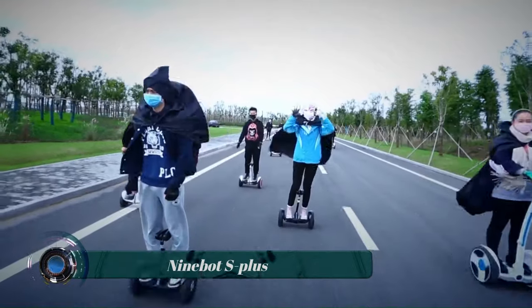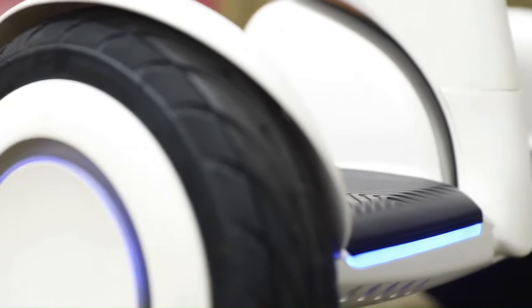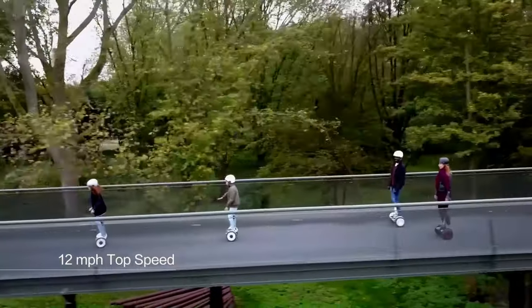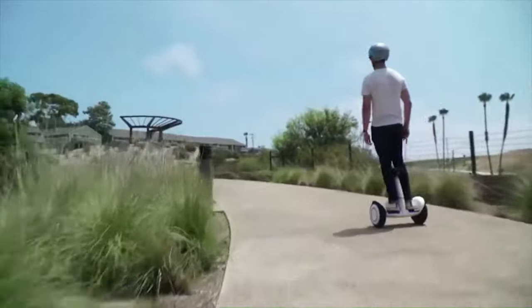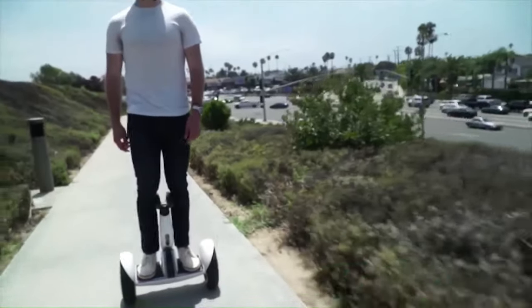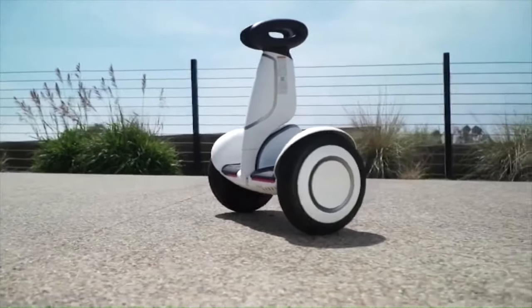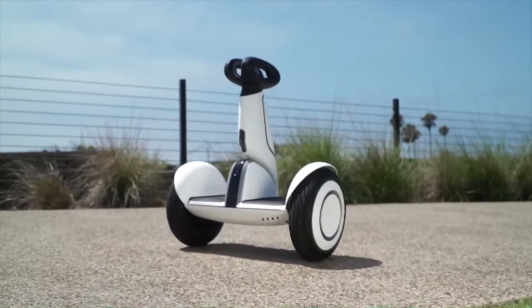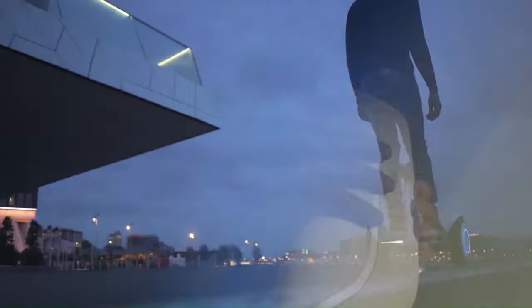The Ninebot S Plus is a smart self-balancing electric scooter that offers a smooth and stable ride. It is powered by dual 400W motors that can reach a top speed of 12.5 miles per hour and climb slopes up to 15 degrees, with a range of up to 22 miles on a single charge. The S Plus is equipped with a built-in gyroscope and accelerometer to keep it balanced, along with a smart brake system, anti-lock braking system, and overspeed protection.